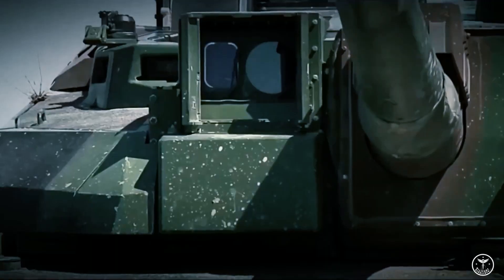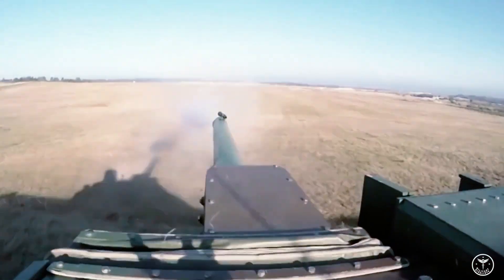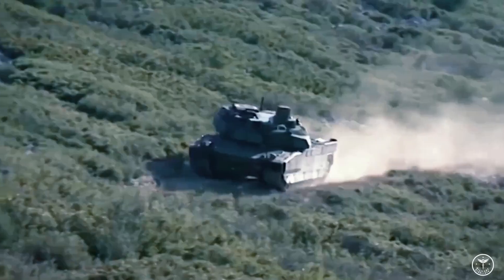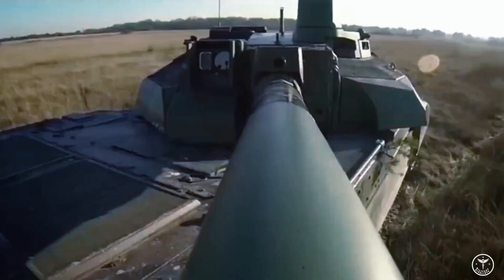The automatic loader has been used on domestic tanks for many decades. The developers did not provide detailed information about the armor penetration of the new gun or its other characteristics. However, it became known that by increasing the caliber it would be possible to increase the firepower of tanks by about 50% compared with existing western models.